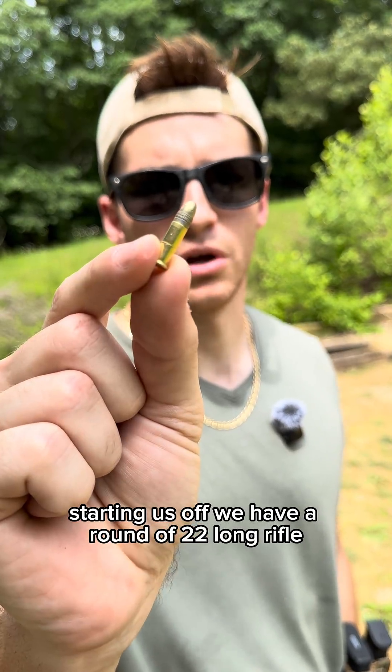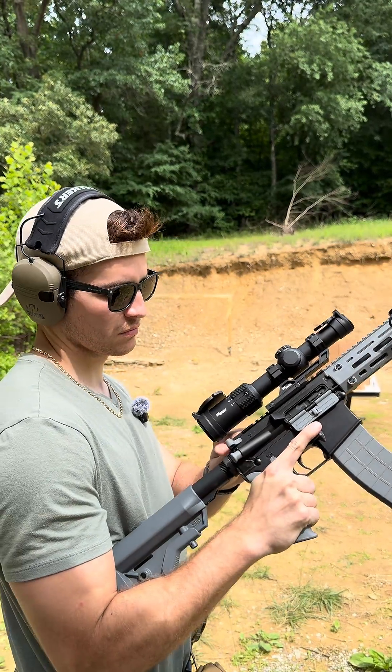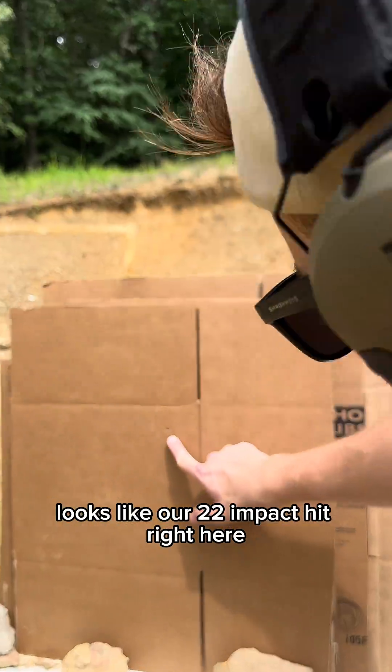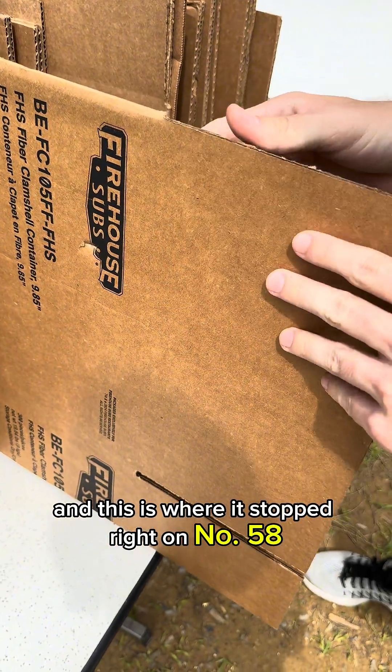Starting us off, we have a round of .22 long rifle, coming out of our Tippmann M422. Looks like our .22 impacted right here, and this is where it stopped — right on number 58.